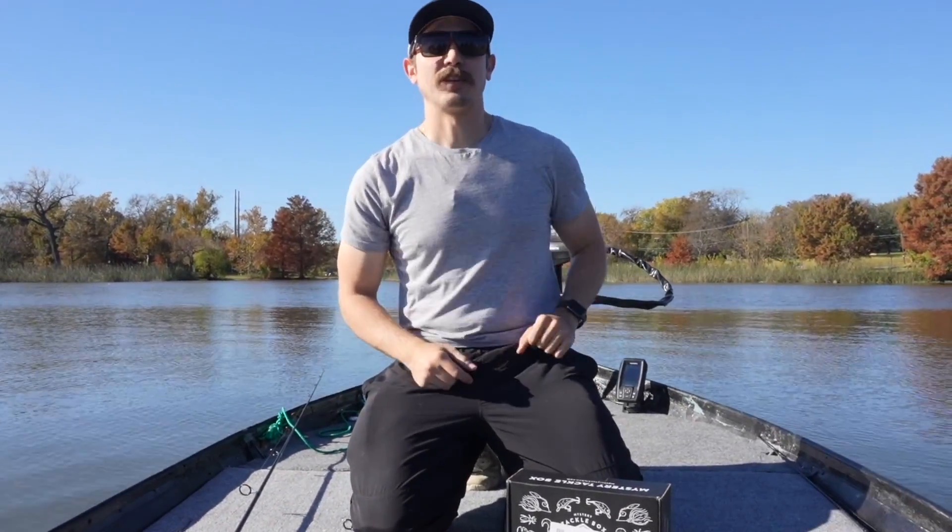What is going on everybody, Ryan Rigged here taking over the Mystery Tackle Box channel today with my good man fisherman dad Jimmy behind the camera. We're gonna be getting out here on White Rock Lake doing a 1v1 challenge — spin rod versus baitcaster rods only. So let's talk a little bit more about this challenge, dig into this box, and get out there and get at them.